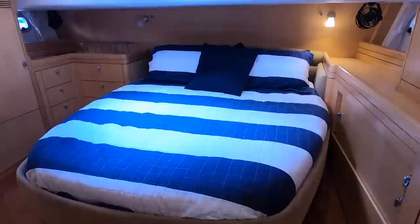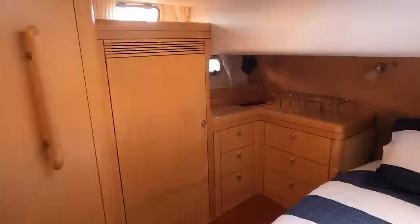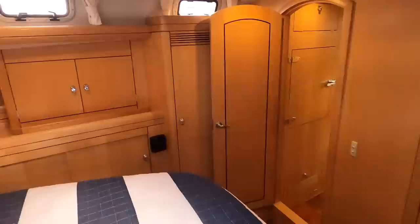Further aft is another large pantry locker with open shelving. From the galley we enter the spacious full-beam owner's cabin aft, with a large island berth and deck hatch above. There are large drawers below the berth and lots of drawers outboard to starboard, as well as a large hanging locker. There are numerous opening hull and deck ports each side, with additional cabinetry to port, a second full-height hanging locker, and on the forward bulkhead a built-in flat screen with yet more cabinetry below.